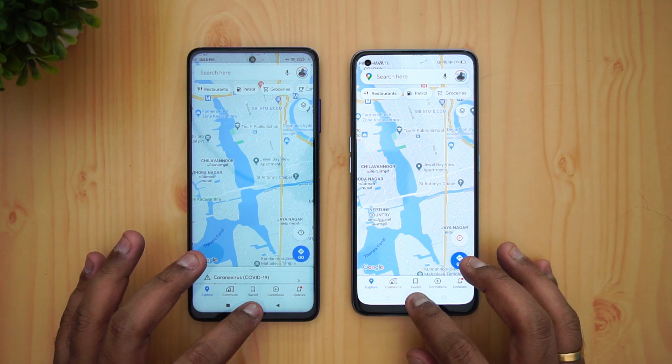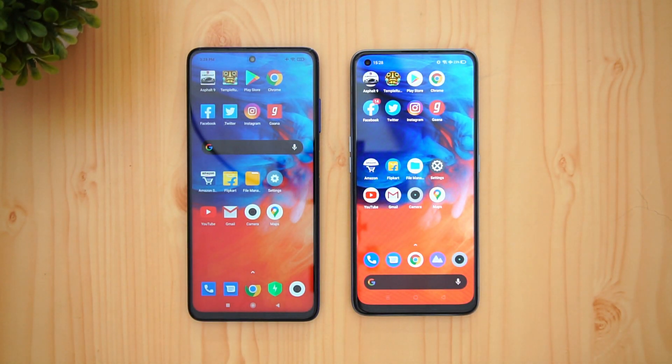Gmail was faster on the Poco X3. Camera — 7 Pro is faster. Maps — again 7 Pro was a tad faster. Overall, the Realme 7 Pro definitely had an advantage — a lot of apps were faster on it. The Poco X3 is quite okay, but the MIUI software feels a bit heavier than Realme UI version 1.0.